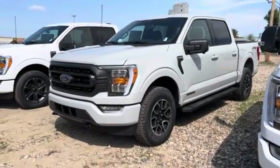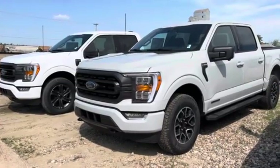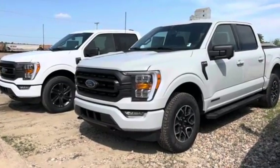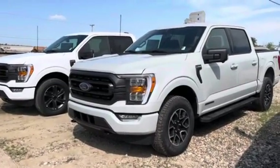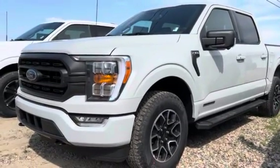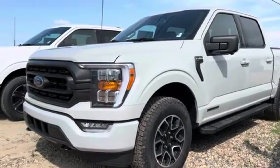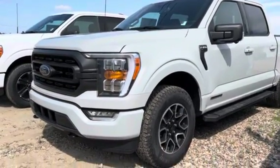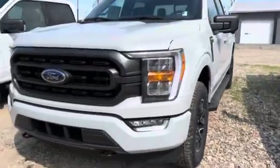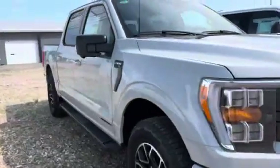Hey Chris, Marisa here from Country Ford. I wanted to send you a quick video on the two XLTs I've got here that I think are as close to what you'd be looking for. This first one is an XLT Power Boost, so it does have that hybrid engine on it, sport package, and this is a new color as well called Avalanche. We'll do a quick walk around on this one — very nice looking truck.